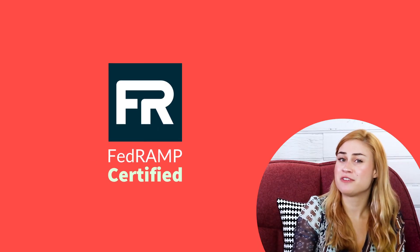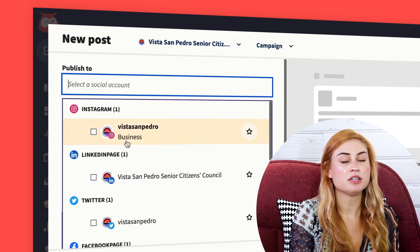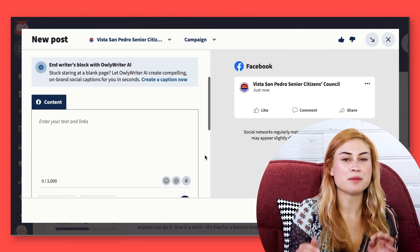Did I mention that we're FedRAMP certified? Let's look at how I use Hootsuite to publish content to our social accounts. Right now I'm working on a Facebook post in Composer. I want to post some educational content and have my graphics designed, but I've got a bit of writer's block.